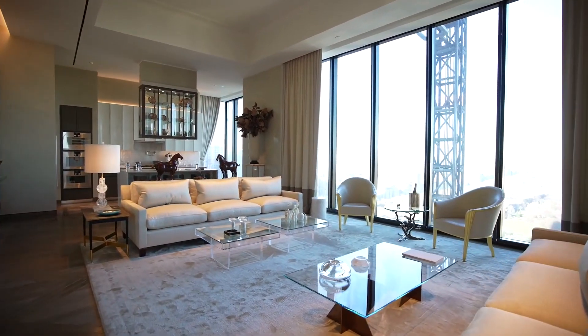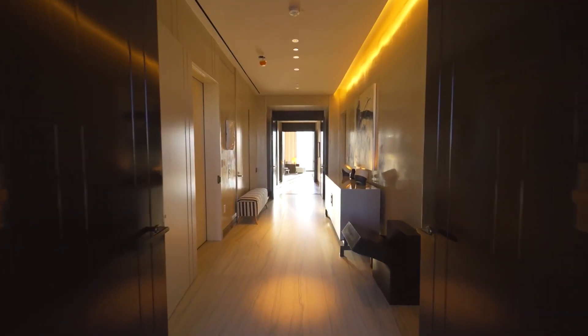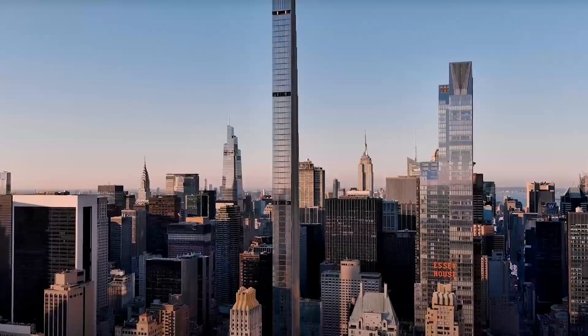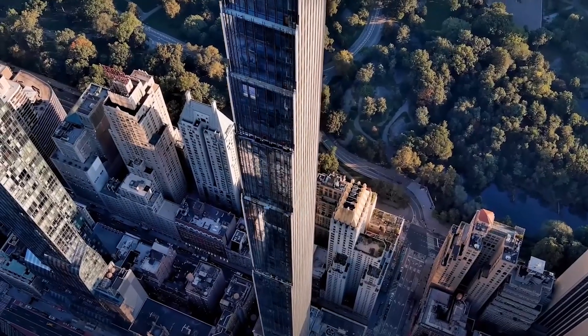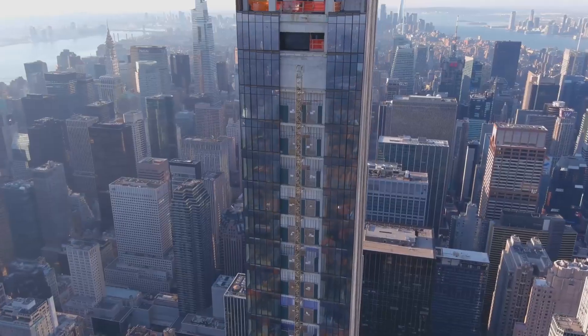These lavish homes feature floor-to-ceiling windows, private outdoor spaces, and top-of-the-line finishes and appliances. But what sets Steinway Tower apart from other luxury high-rises in the city is its unique architectural design. At just 57 feet wide, it is officially the world's thinnest skyscraper, a feat made possible by its innovative cantilever design.